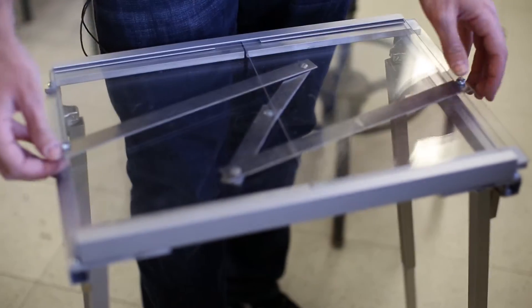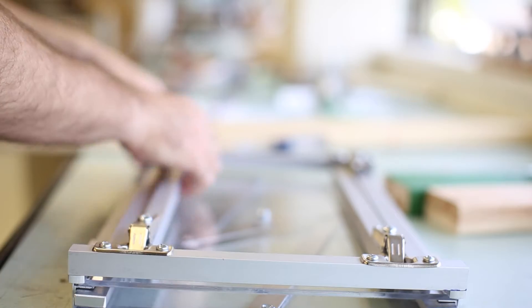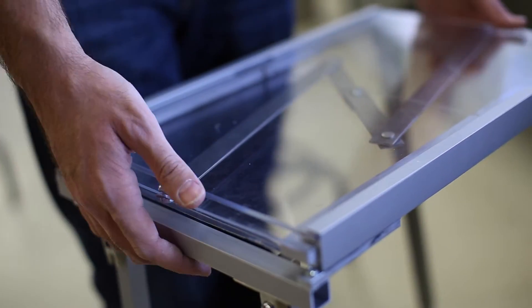Basically what we were looking for was to design a portable desk that you can take on the go. It's supposed to fit into a backpack. I've been hiking myself and I would really have liked something like this rather than using a tree stump or anything like that. That's our product.